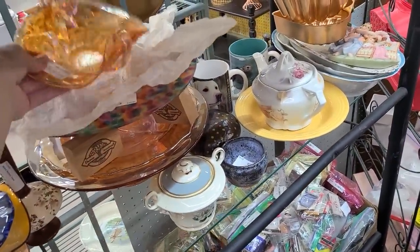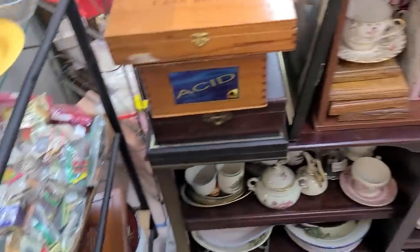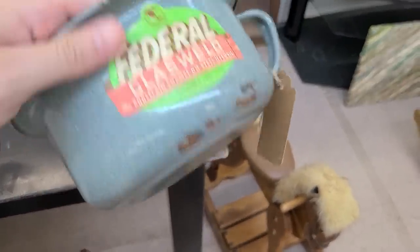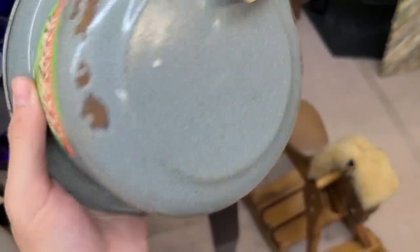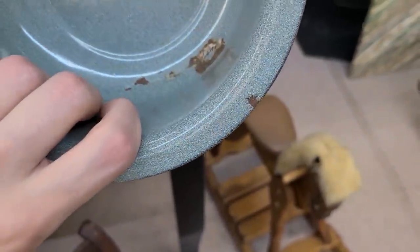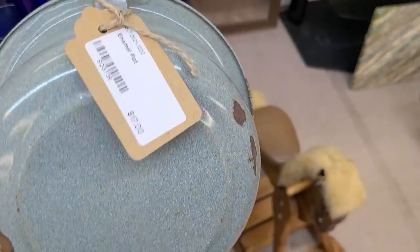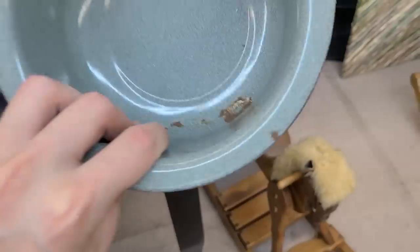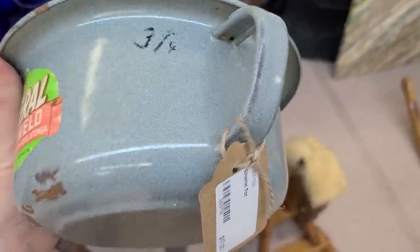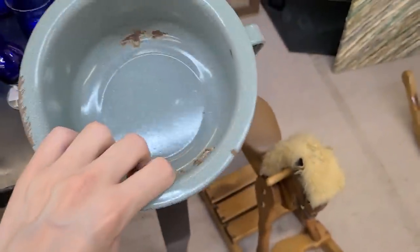There's a carnival glass bonbon dish here for $25. This is cool — it still has the paper label on it. There's also an enamel pot for $17. Is it old or a reproduction? I haven't seen enough of this kind of stuff to know, but $17 seems like a good price if it's really old. Not sure what to think — $17 for the little graniteware.